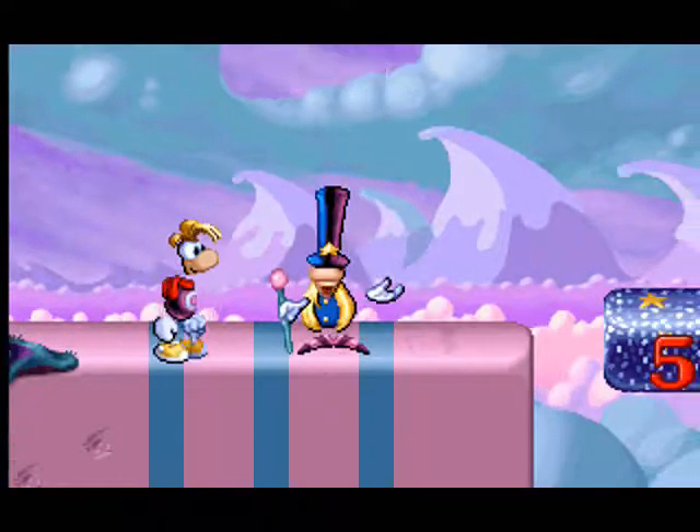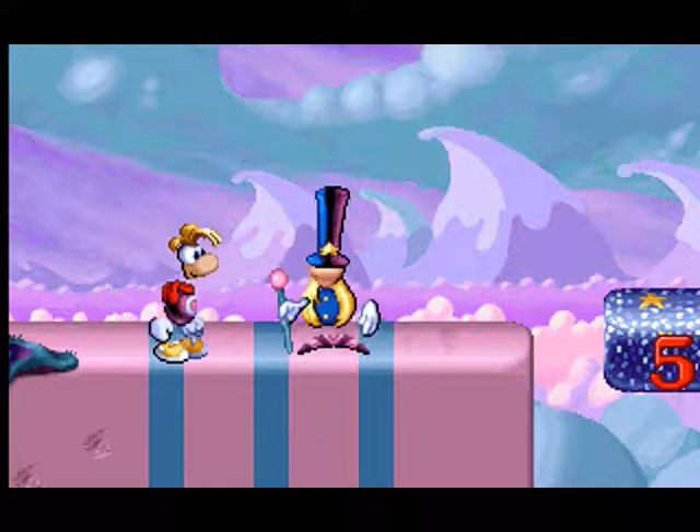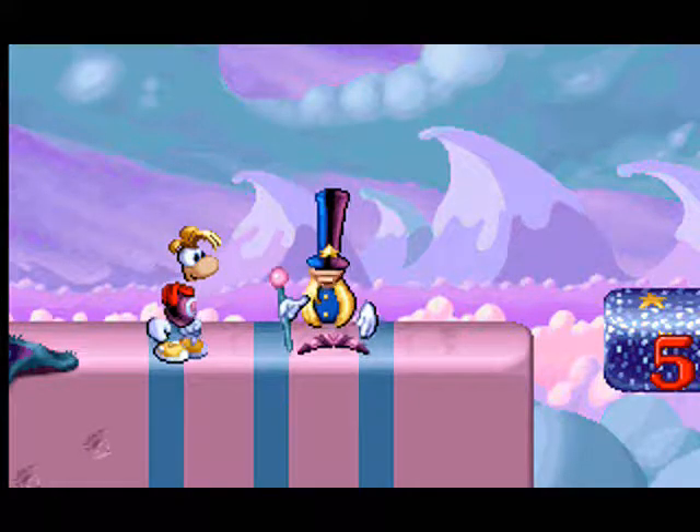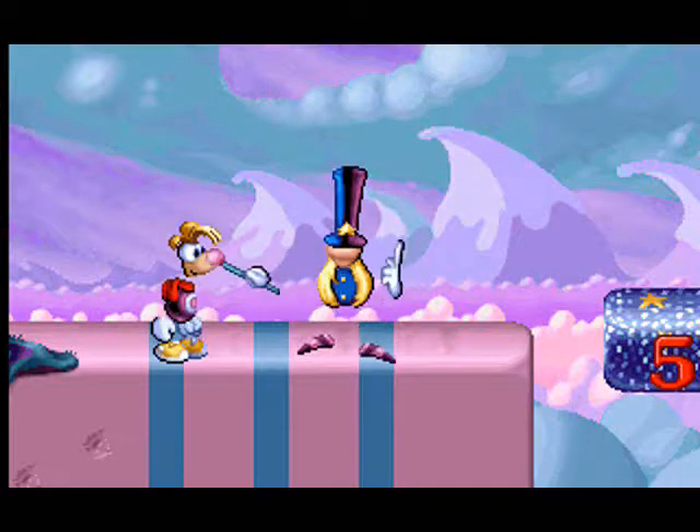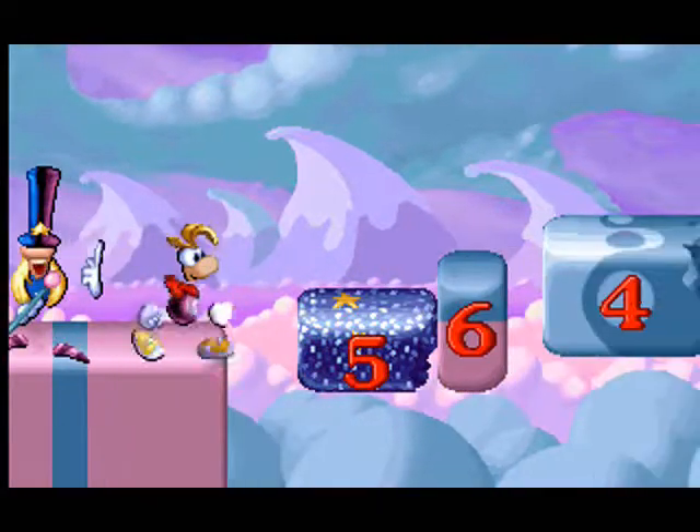Which is the largest? Which is the smallest? You have to show us your ability to recognize different number values, Rayman. Look carefully at the numbers on the erasers,